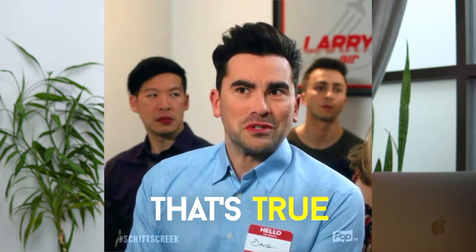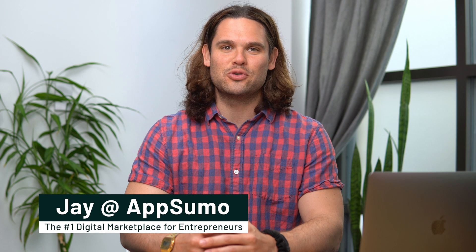There's nothing worse than a slow loading website. Don't get caught being that guy. What's going on, peeps? Jay here with AppSumo, the best place to find deals on software.